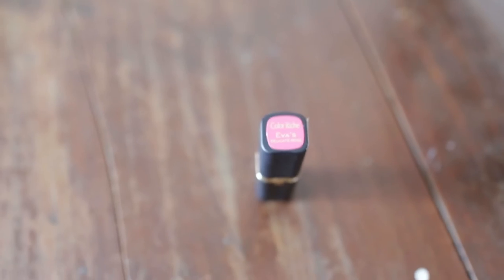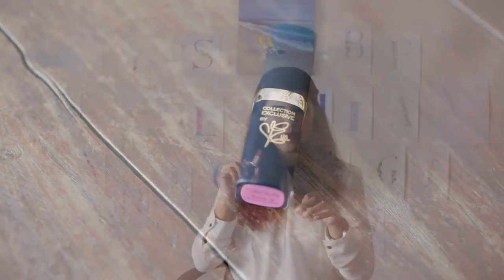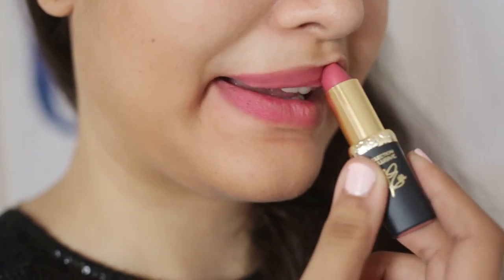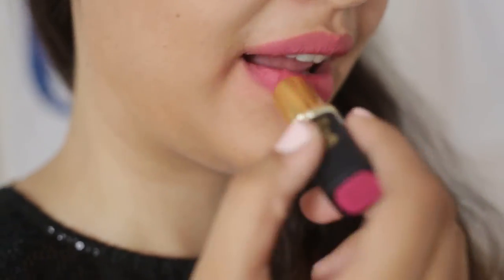The second lipstick is a new one I bought recently. It's from L'Oreal's Pink Collection by Eva. This shade is really pretty — it's a nice mauvy kind of pink and it's really good for everyday use. It's really light; it doesn't look overly bright when you apply it on your lips. It looks colorful but very subtle and very, very pretty.